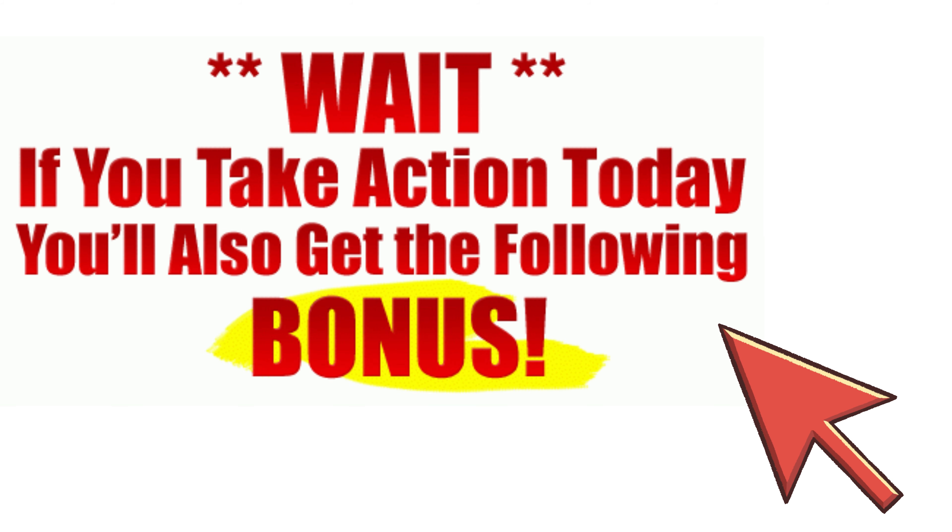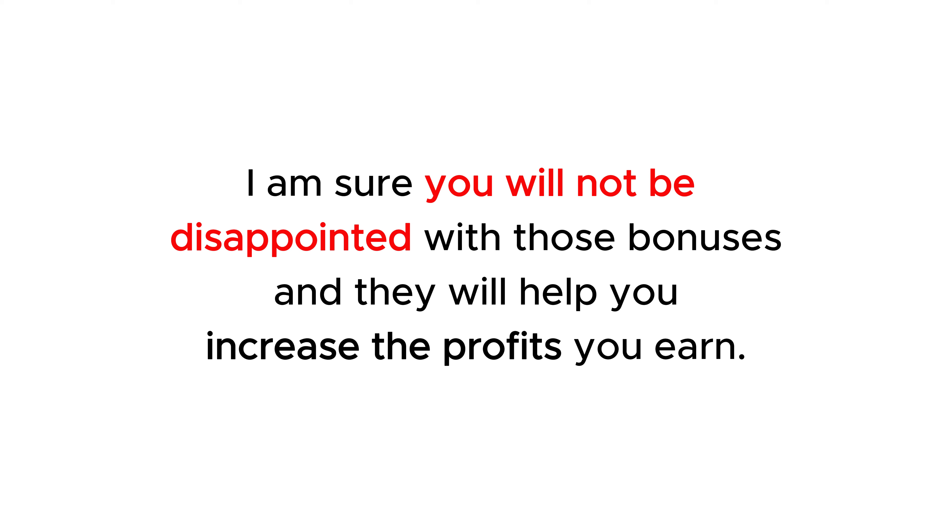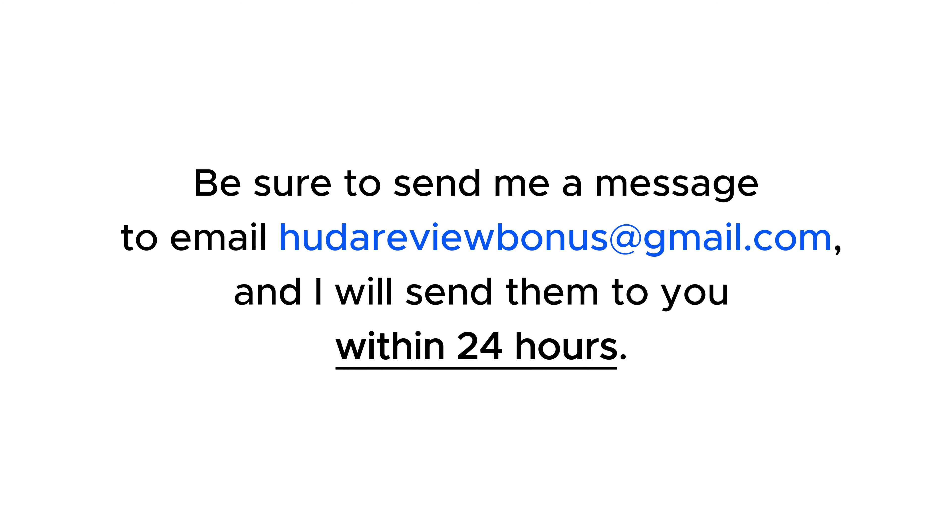I have a lot of attractive and valuable bonuses for you. Check them out at the end of the product review on my website hootereview.com by following the link in the description. I am sure you will not be disappointed with those bonuses and they will help you increase the profits you earn.